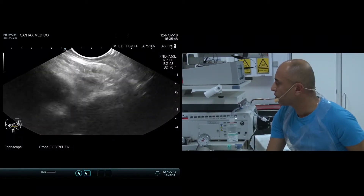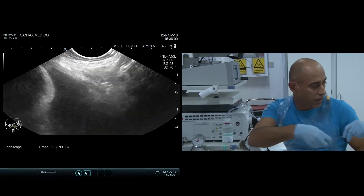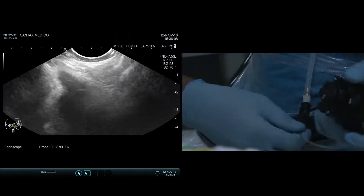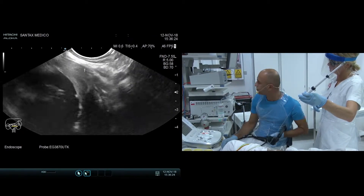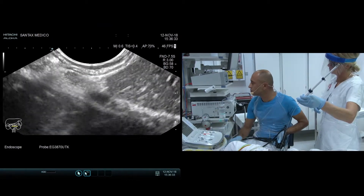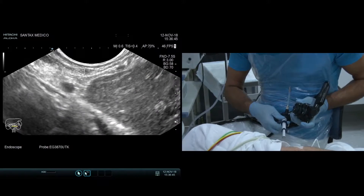This is the lymph node we're targeting — there we have it. We are using the Mediglobe FNA needle, 22 gauge. The question is on which side the lymph node is located — I think it's on the left side. It's a small lymph node. We are now advancing the sheath of the needle, and as you can see, the sheath is going out.